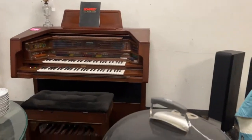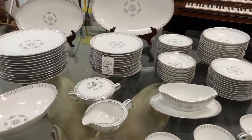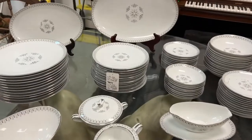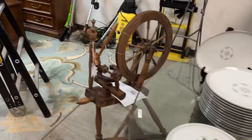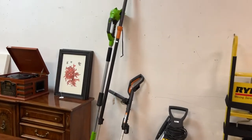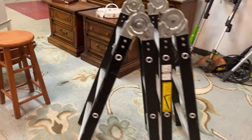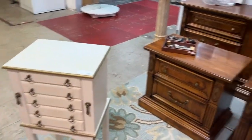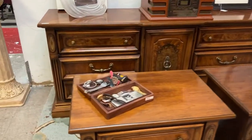Nice glass top table, spinning wheel — check that out. We have the Ryder dolly, all kinds of outdoor tools, this multi-position ladder — really nice piece here. We have all these gorgeous little tables and jewelry boxes, bedroom sets, china sets, and vintage watches.